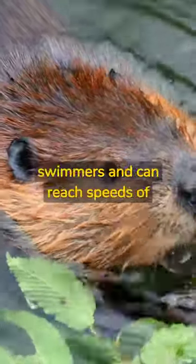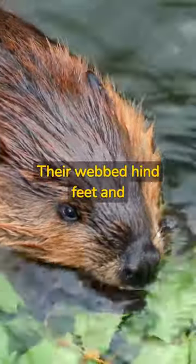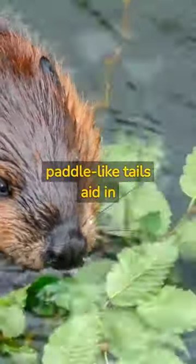Beavers are excellent swimmers and can reach speeds of up to 5 miles per hour in the water. Their webbed hind feet and paddle-like tails aid in swimming.